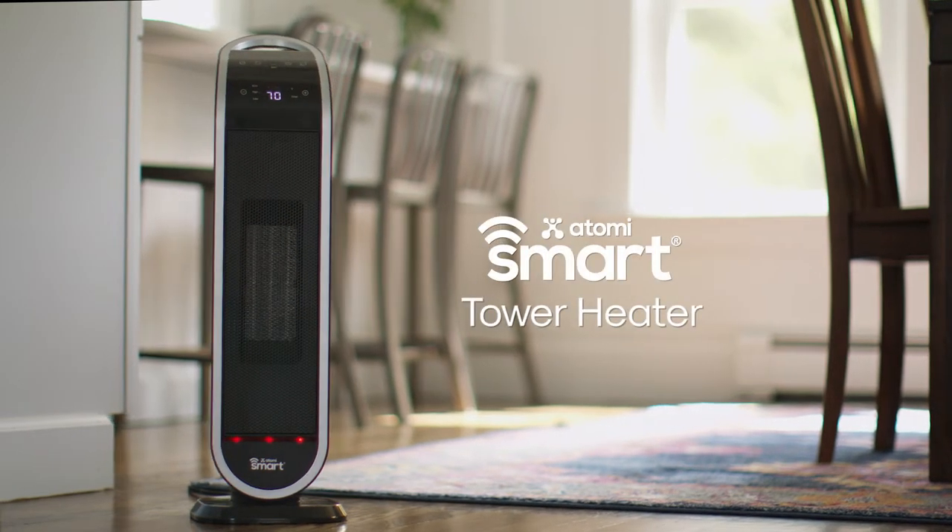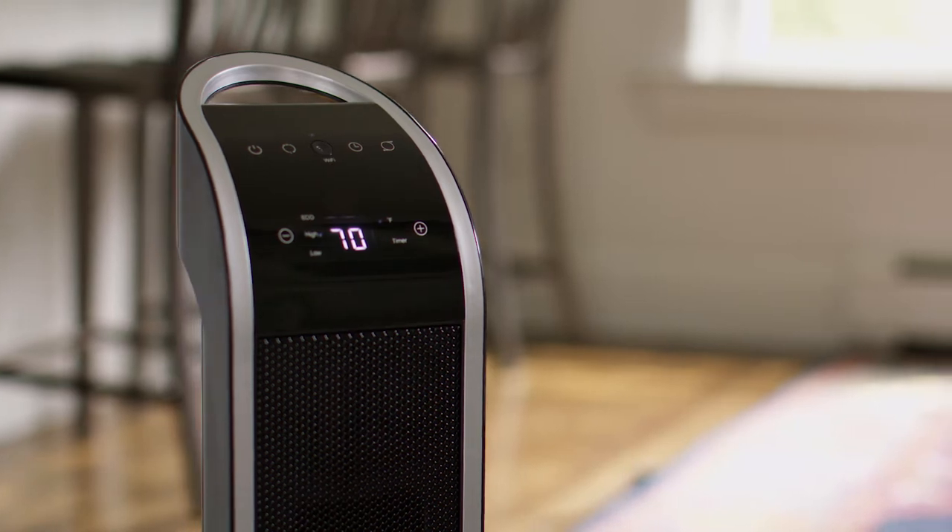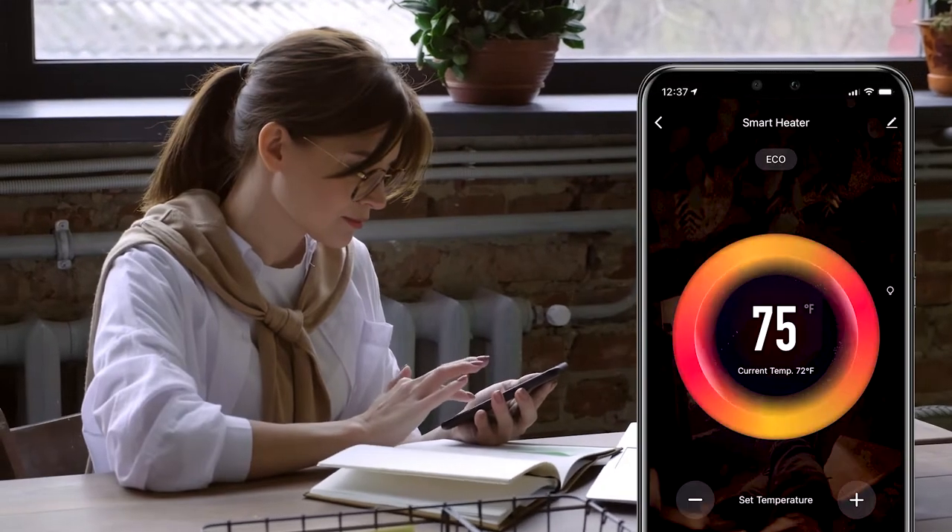Introducing the second-generation Atomi Smart Wi-Fi Tower Heater. Control your heater right from your phone, wherever you are, using the free Atomi Smart App.